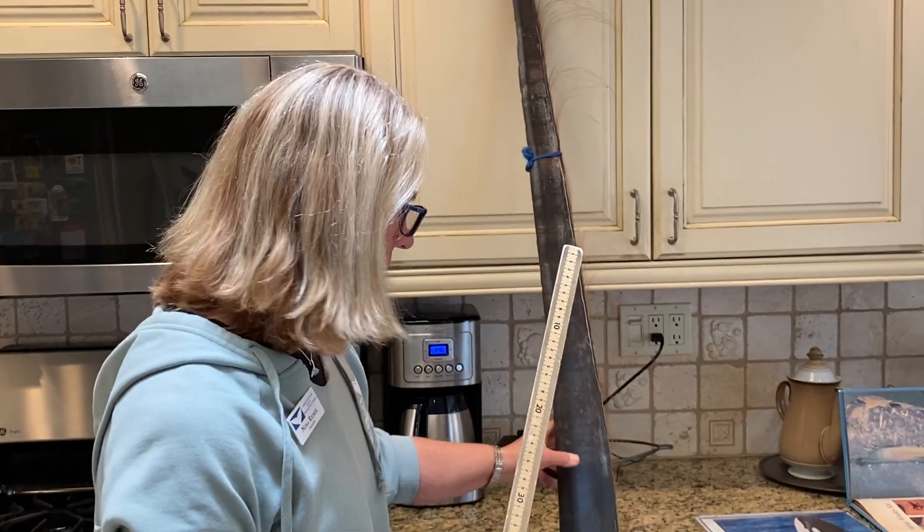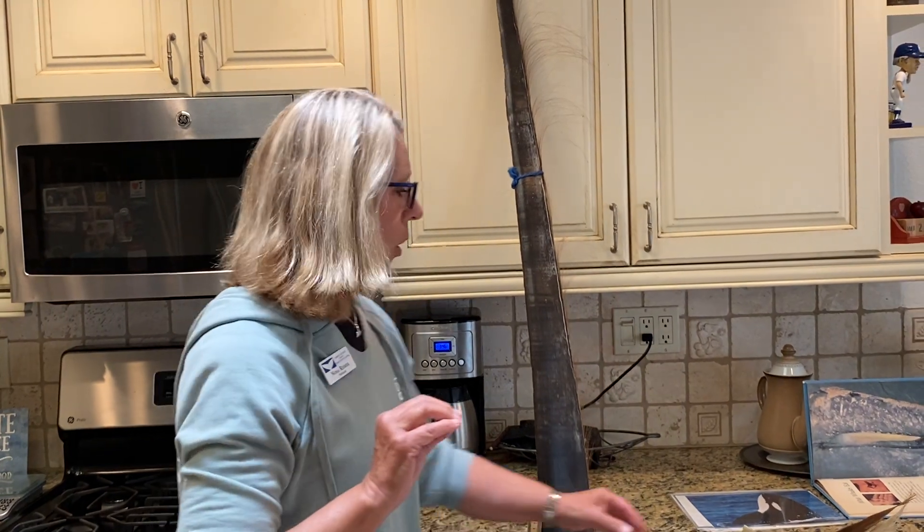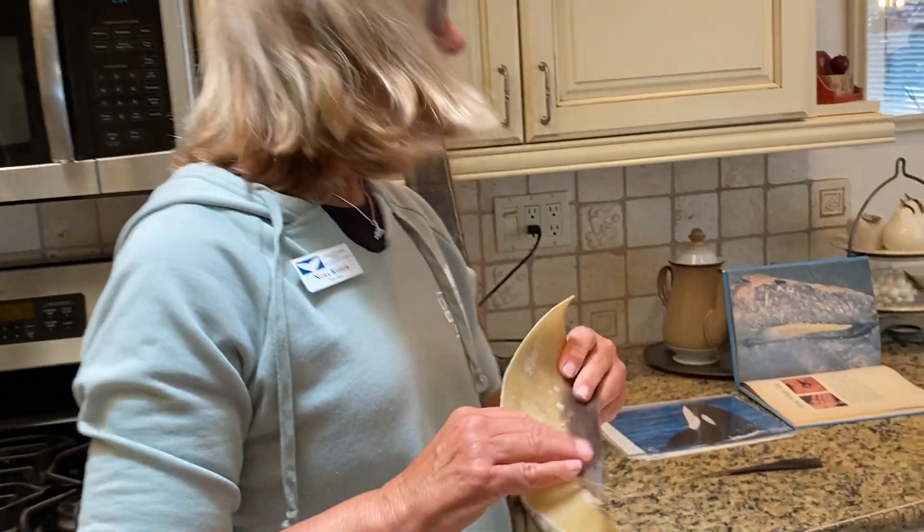The bowhead whale has the largest mouth in the entire animal kingdom. So how do whales eat? They either have teeth and bite and swallow, or they have baleen — which is made out of the same material as your fingernails, keratin — and they filter feed. Let's see if we can practice that in our kitchen.